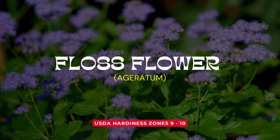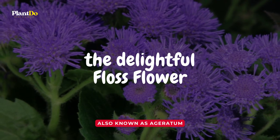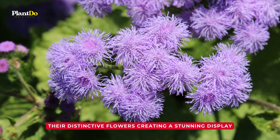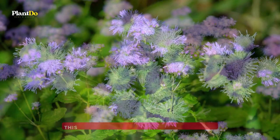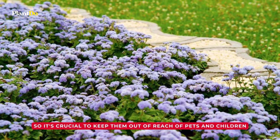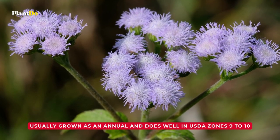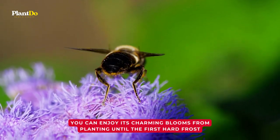Number 7: Floss Flower. Let's move on to our next mosquito-repelling champion, the delightful floss flower, also known as ageratum. These charming annuals make fantastic bedding or container plants with distinctive, stunning flowers. Floss flowers contain a chemical called coumarin, which is quite unappealing to mosquitoes. But remember, this same chemical makes it toxic if ingested, so it's crucial to keep them out of reach of pets and children. Floss flower is usually grown as an annual and does well in USDA zones 9 to 10, blooming from planting until the first hard frost.